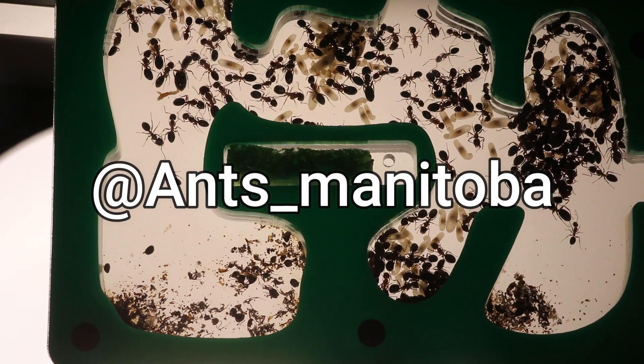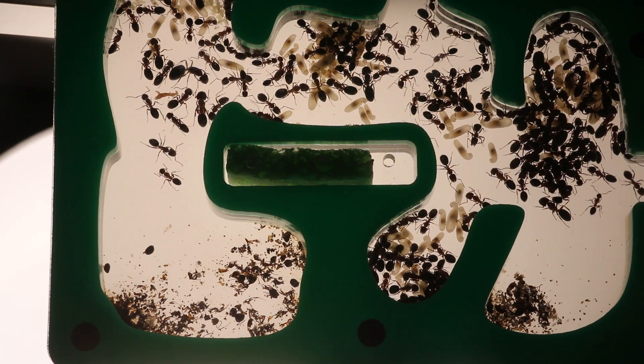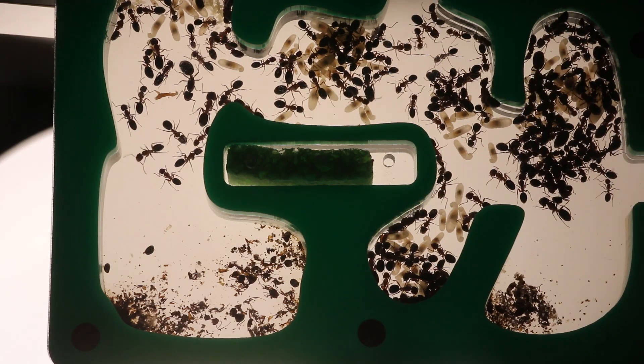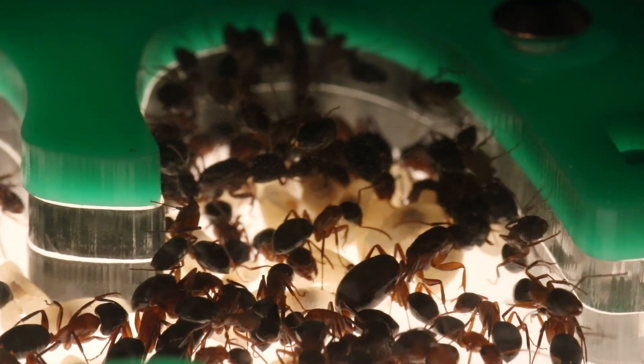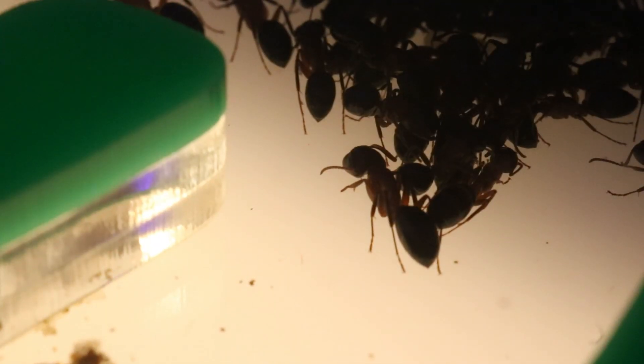Make sure you follow my Instagram to keep updated with all these colonies. I'm definitely going to be moving them into a Ytong nest sometime, as I'm pretty sure they'll like that much better — it better represents wood and it'll keep them more dry. They seem to be doing pretty good in the acrylic so far, so we'll see how that goes.